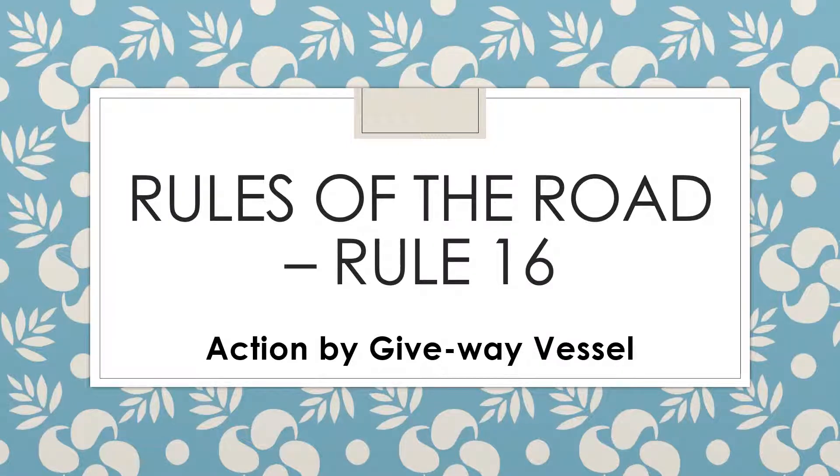Today I'll be talking about Rule 16 of the Rules of the Road, and Rule 16 talks about action by the give-way vessel. In my previous videos I have discussed Rules 19, 18, and 5. I will give you the links to those videos in the description section below. Watch those videos as well, and today's topic is Rule 16: action by give-way vessel.